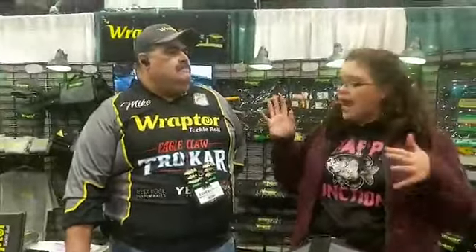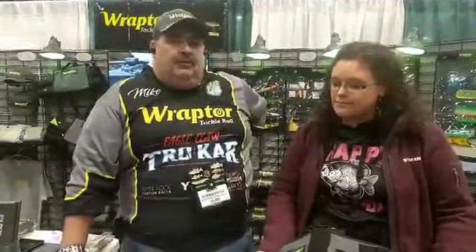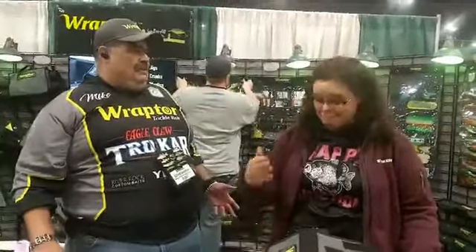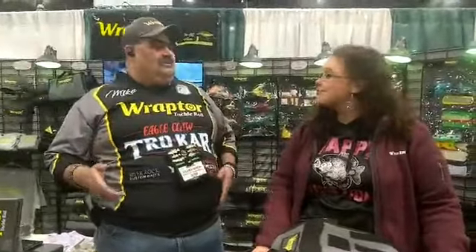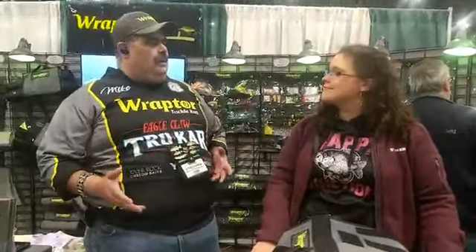Tell us a little bit about yourself Mike and these Raptor Tackle Rolls. I'm Raptor's senior pro staffer. I've been with the company four years. I'm a retired law enforcement officer and I needed something to keep me active. I have kids in Florida, kids in Colorado, kids in California, so whenever I go to visit them, why not take my equipment? Not only that, but now I'm actually fishing on the pro side, so I do travel quite a bit.